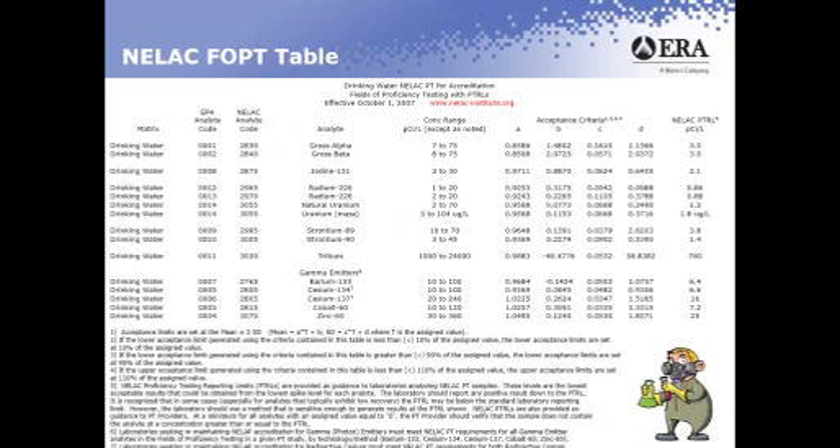This is the NELAC FOPT table. This is where all of our products are built from. NELAC determines what the concentration ranges will be for all the analytes. There is the acceptance criteria, which is used to determine what the acceptance ranges will be for each product, and that is determined by what the assigned value is. All of this table can be found at www.NELAC-institute.org for future reference.